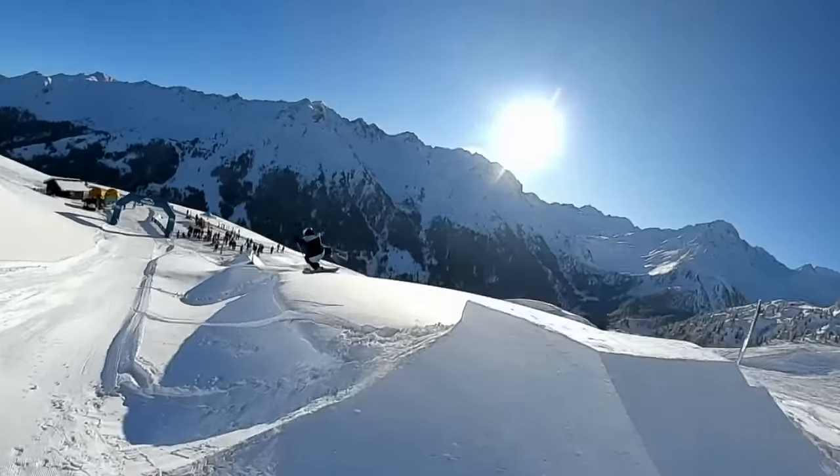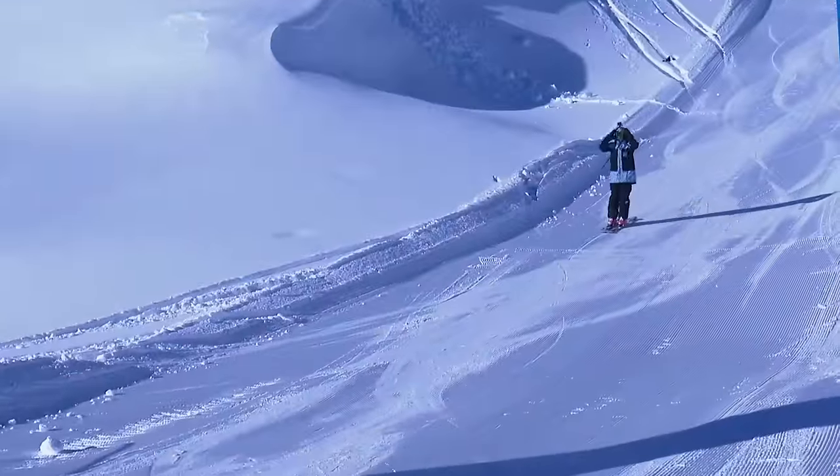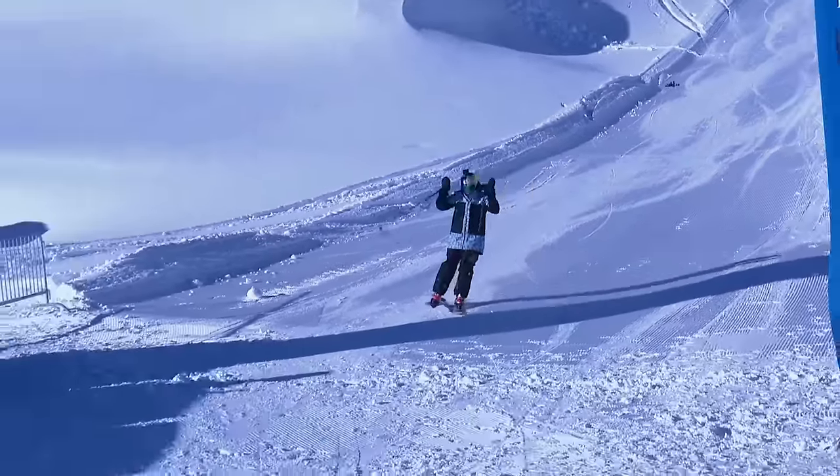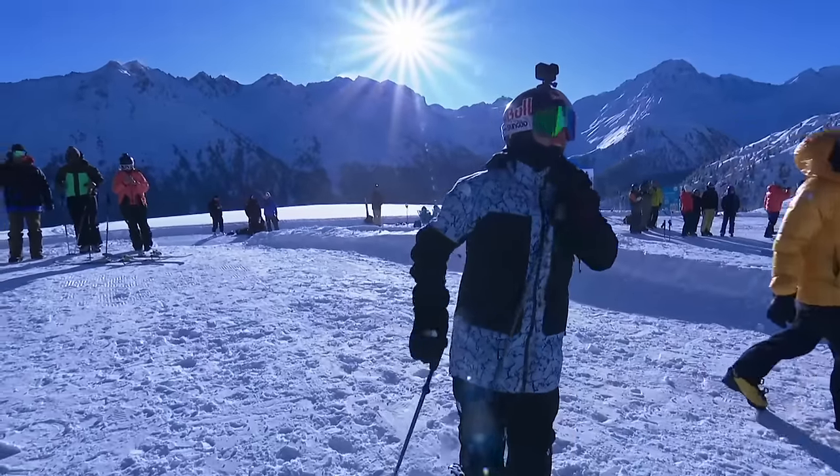And the final hit at the bottom, taking a little side angle there into the wind lip. Amazing run from Ariana Tricomi. Wow. I think she's so stoked about the conditions.